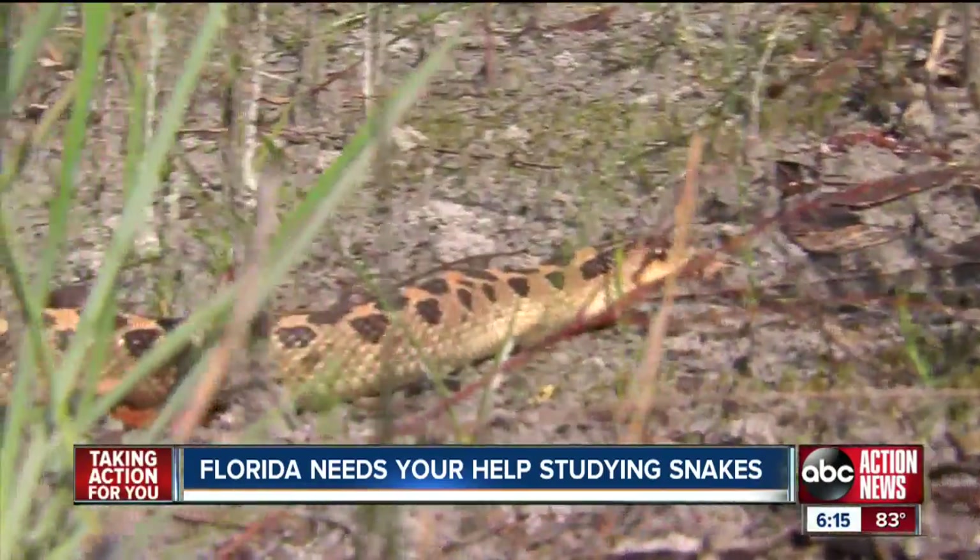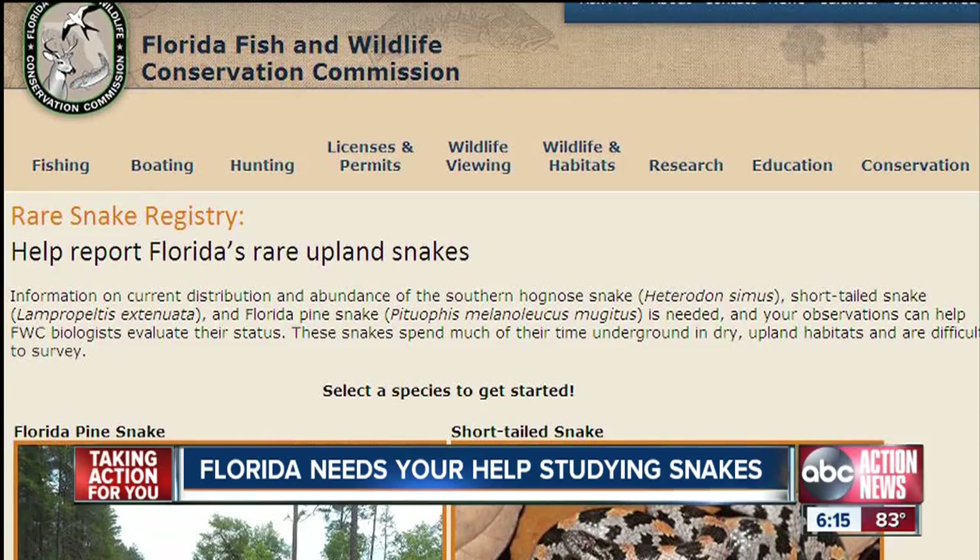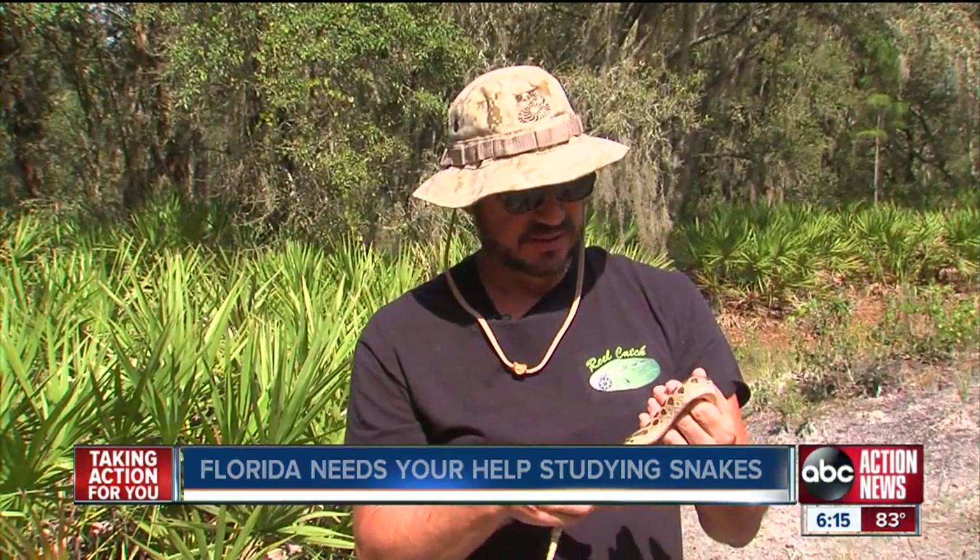To see how the snakes are doing, they need you to let them know if you spot one by reporting it on the FWC website. If anyone sees a snake like this, they're to try to photograph it and get the GPS coordinates that they can.